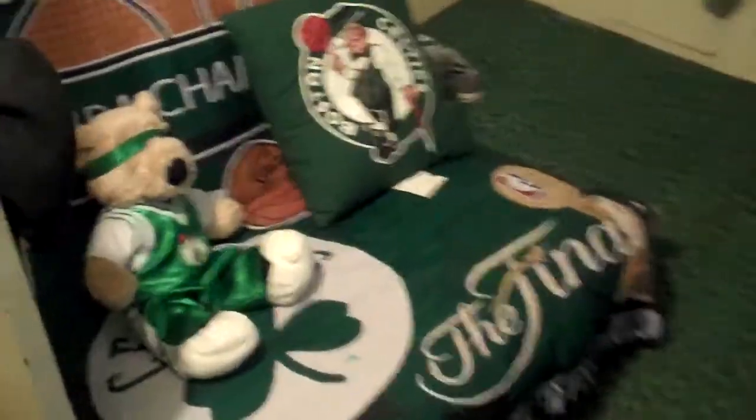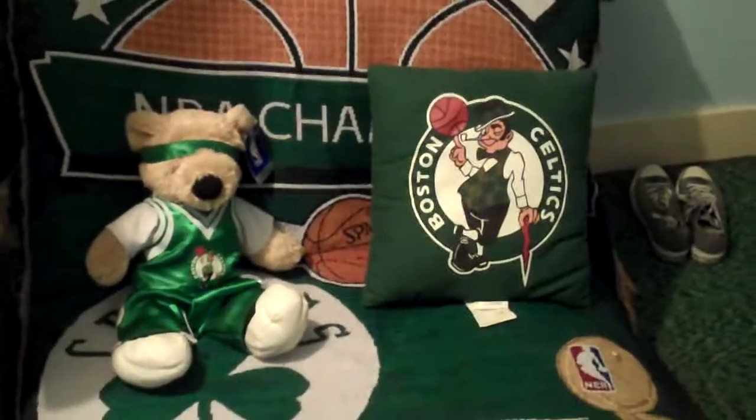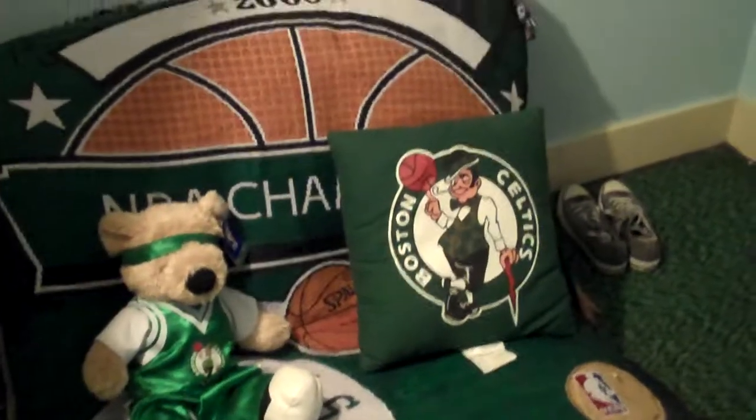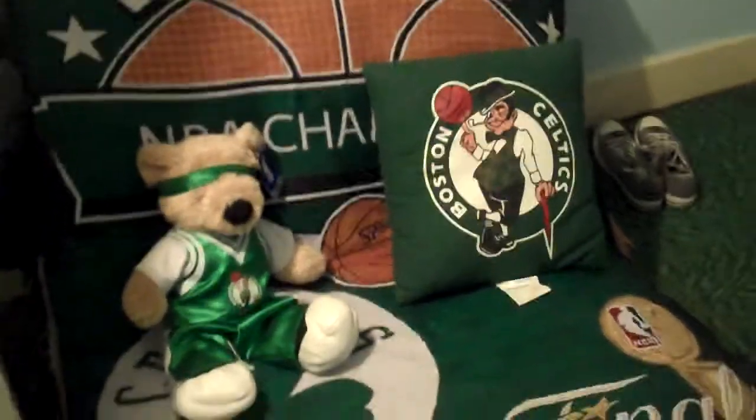Let's go over to my end table. My end table is wicked dirty right now — it's got a whole bunch of crap on it, so excuse that mess. And over here, as you can see, is my little futon. As you can see, I'm a big Boston Celtics fan. I got a whole bunch of stuff on the couch.